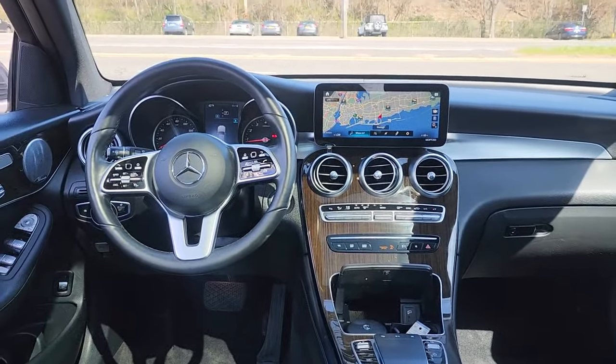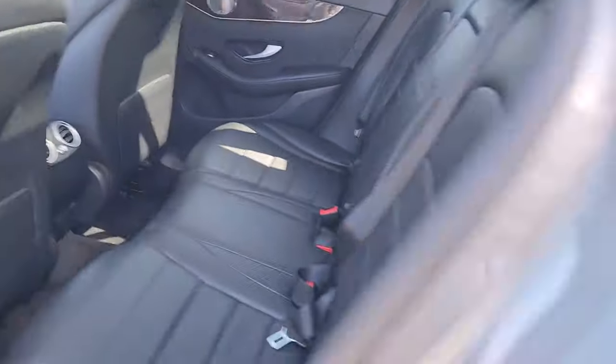Multi-zone AC, power driver seat, aluminum wheels — luxuriously refined, seriously capable.